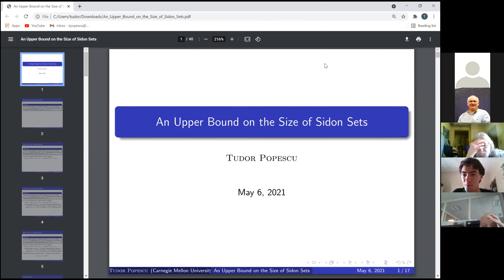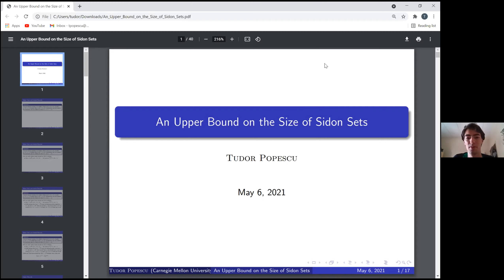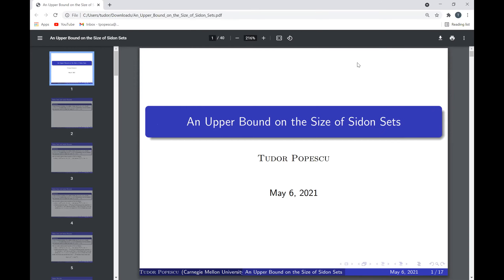My understanding is that they looked at two different proofs of the best known upper bound and optimized the constants — the error terms — in both upper bounds. They proved that either you're in the case where you can improve the upper bound in one proof, or you're in the case where you can improve the upper bound in the second proof.